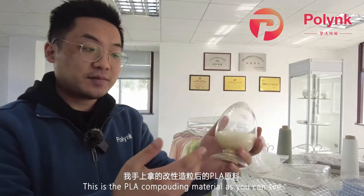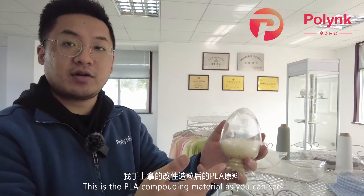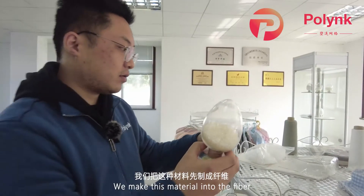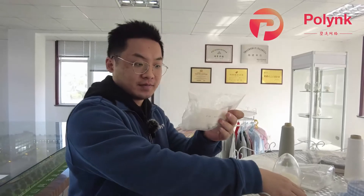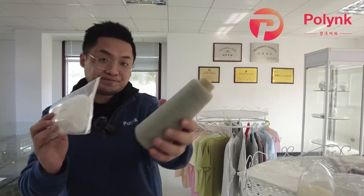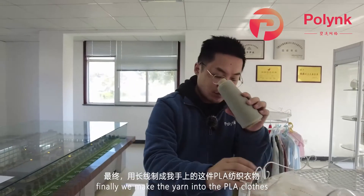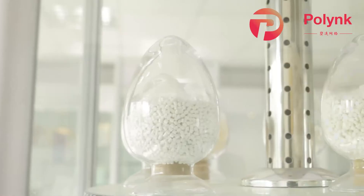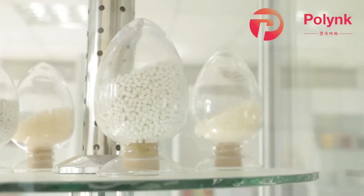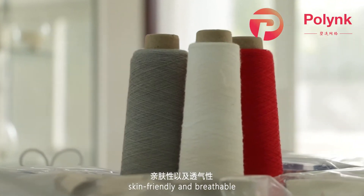This is the PLA compounding material, as you can see. We make this material into fiber, and then we make the fiber into yarn. So finally, we make the yarn into PLA clothes. The clothes are anti-bacterial, skin-friendly, and bristle-less.